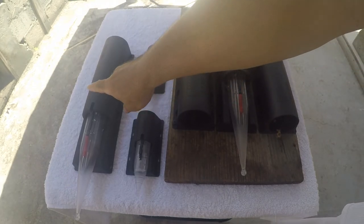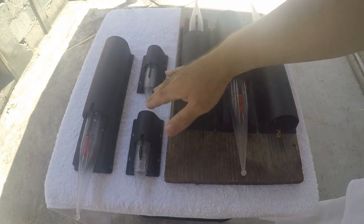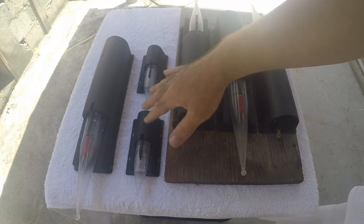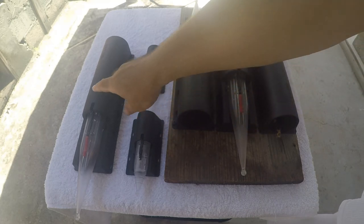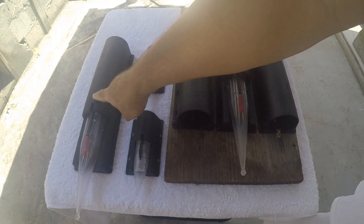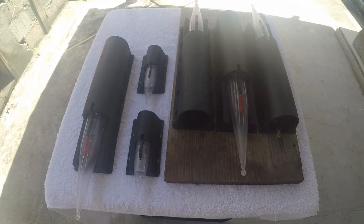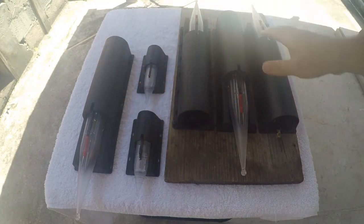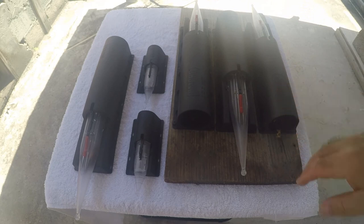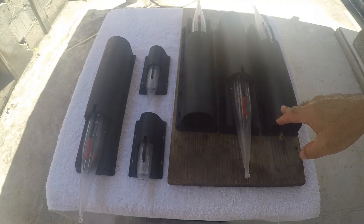I just got this extra trap yesterday. I don't think I'll have much use for the small mouse traps since I haven't seen any mice — the rat traps work fine. Get down in the comments below and let me know what you think about this setup. I hope this video was able to help you. Thanks for watching and don't forget to hit like and subscribe if you haven't already!